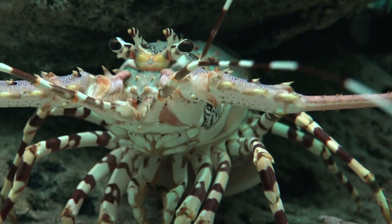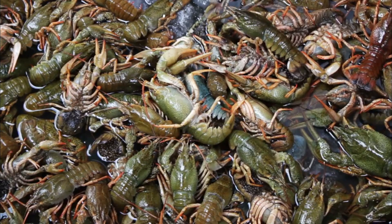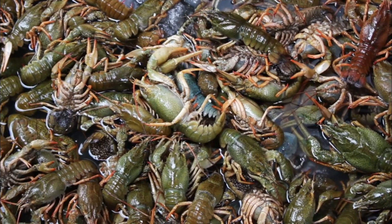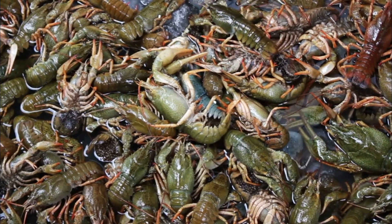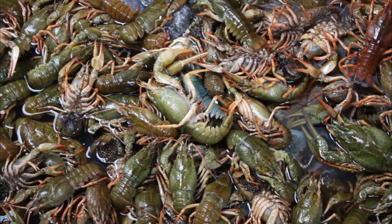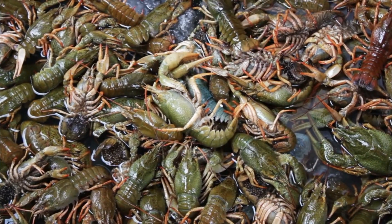Crayfish are known for their distinctive appearance and are often characterized by their elongated bodies, segmented exoskeletons, and pincer-like claws. Here are some key features and facts about crayfish.